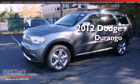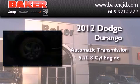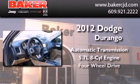This is a brand new 2012 Dodge Durango. This SUV has an automatic transmission, a 5.7-liter V8, and 4-wheel drive.